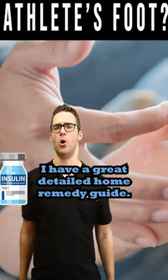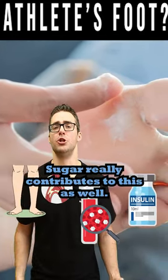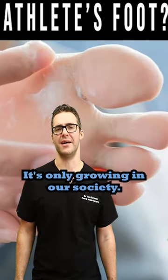I have a great detailed home remedy guide covering everything you can do and exactly why it's happening. And sugar really contributes to this as well — pre-diabetes is only growing in our society.